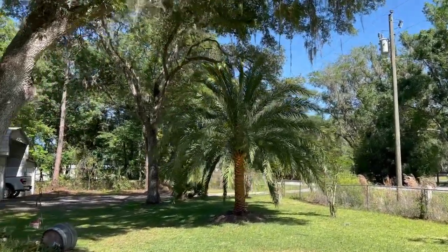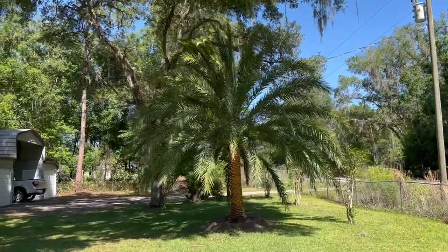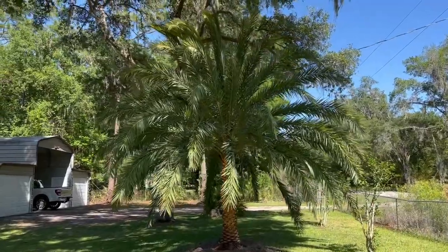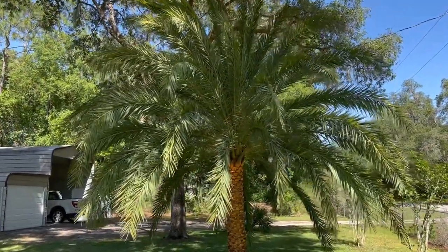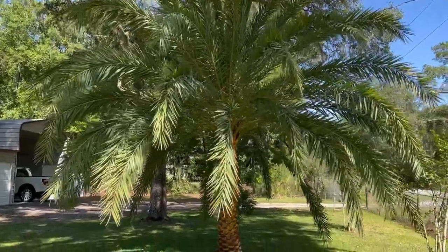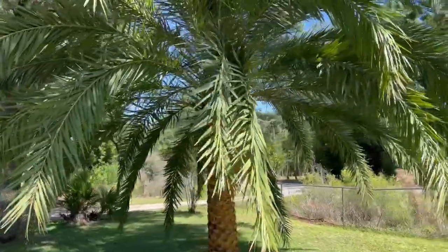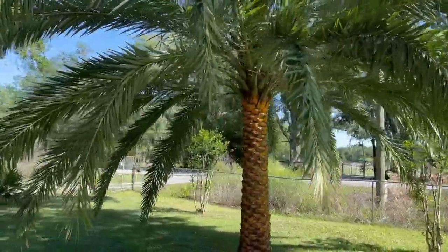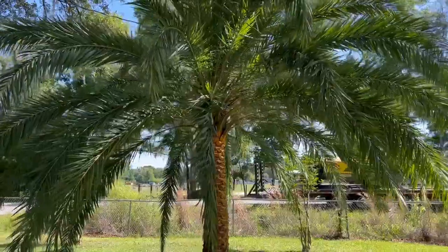Hey tree lovers, Joel Mizell here with The Tree Planters at thetreeplanters.com. We have just installed this beautiful eight-foot Sylvester — that's eight foot of trunk height, total height more like 20 feet. This is a beautiful tree that tends to have a little problem with a couple of pests, but these have been inoculated for two years.